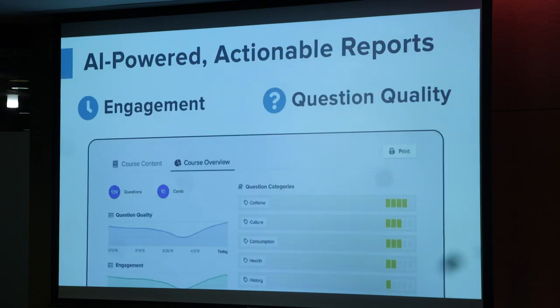What you just saw was an example of the natural language processing we use to categorize students' questions very quickly, so that professors can spend five to ten minutes looking at all the student data and essentially restructuring their lecture a little bit right before they start class.